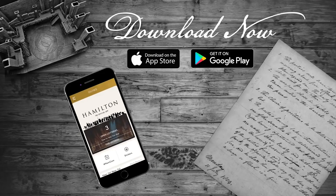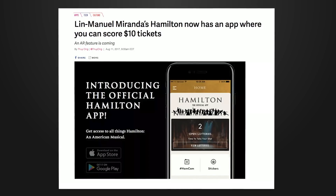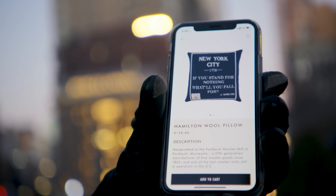Hamilton's Flutter app launched in the App Store and the Play Store three months after we wrote our first line of code, and we accomplished a ton. Fans can enter a daily lottery for a shot at $10 tickets, buy merchandise through the e-commerce experience, take selfie photos with the ham cam, and get daily news and updates.